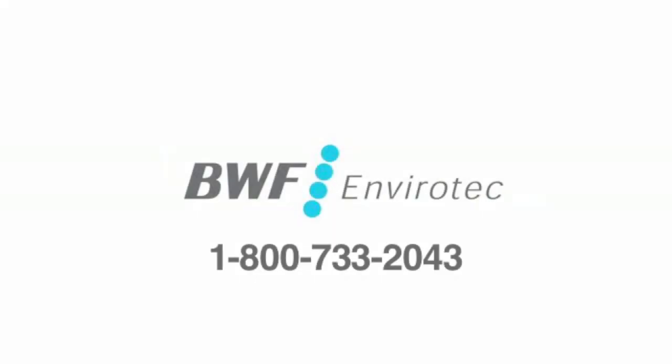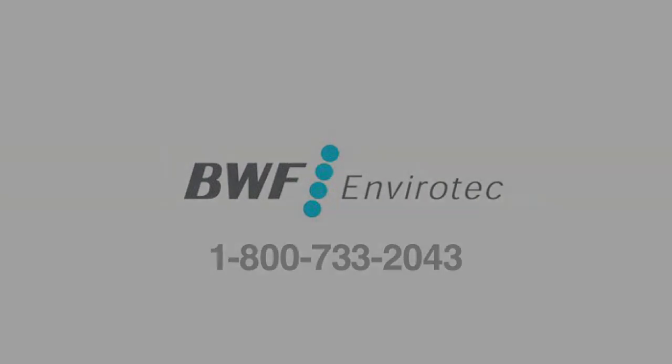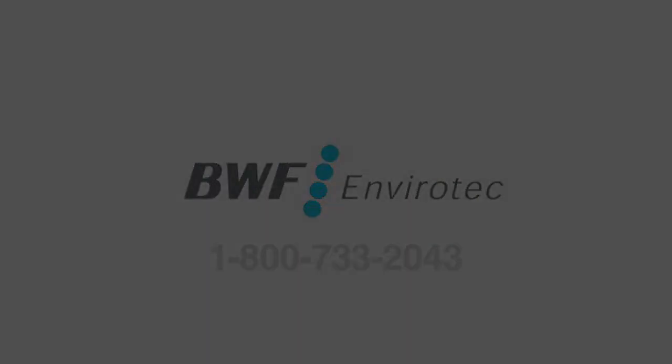I hope you found this information helpful. If so, please like, subscribe, and share with others that may find it helpful as well. We're putting out videos more frequently, so when you subscribe, you'll know about them first. If you have any questions about anything in this video or other products and fabrics that BWF has, please reach out to your BWF Envirotech account manager, and they'll be happy to help.